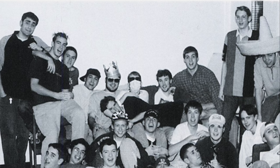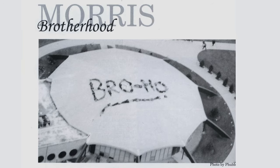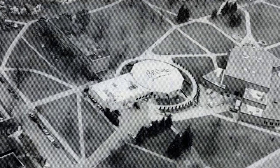I lived on Brotherhood, which is the third floor of Morris Hall. We all got special permission from the university to climb up onto the top of the Union and spell out 'BROJO' with our bodies. It was our floor photo for that year and it was in the yearbook.